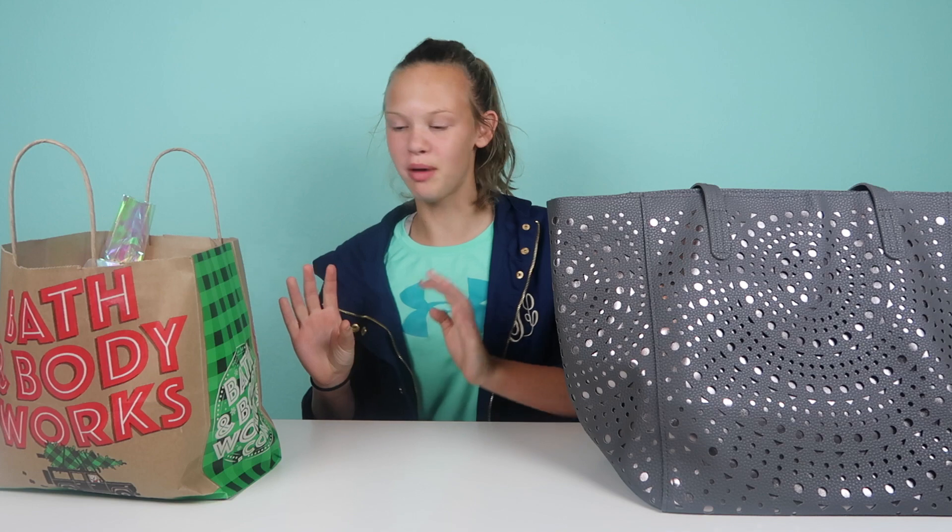Hey guys, it's the Greers and welcome back to another video. Today I'm going to be showing you my Black Friday haul, and today is actually Black Friday and not Thursday. I went to Bath and Body Works.